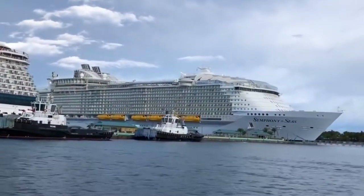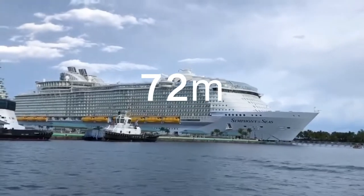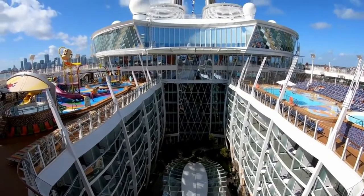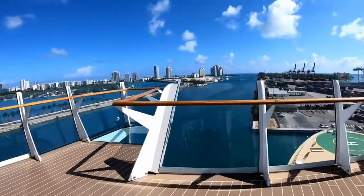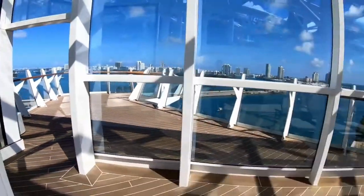With a length of just over 361 meters and a height of over 72 meters, Symphony of the Seas competes with even the largest aircraft carriers out there. Can you take a guess if she beats these mighty aircraft carriers or not? Write yes or no in the comments below, and we will disclose this little secret in a short while.